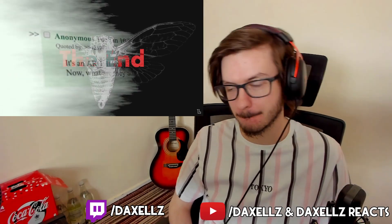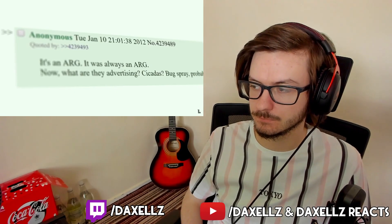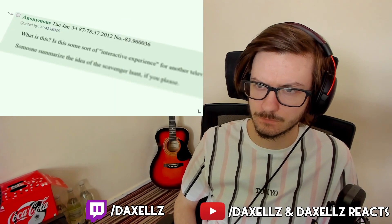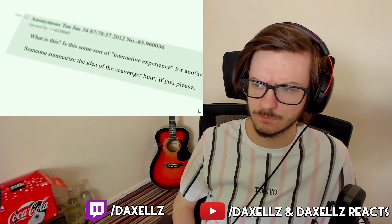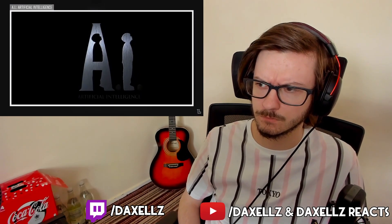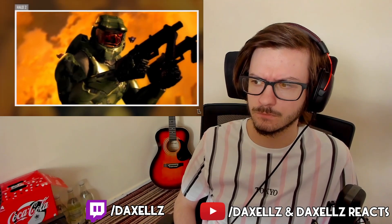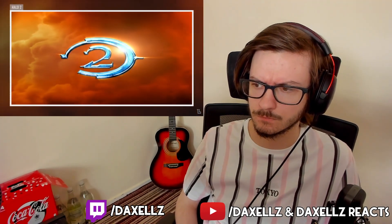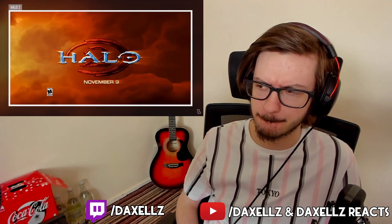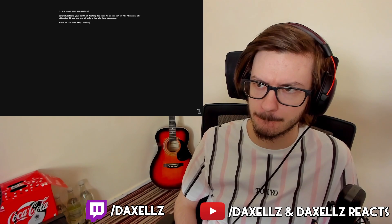When the initial image appeared on 4chan back in 2012, many assumed Cicada 3301 to be an alternate reality game designed by a corporation to promote a new service or product. For example, Microsoft developed an elaborate ARG back in 2001 to promote the film Artificial Intelligence, and a similar viral marketing campaign was used to promote the release of Halo 2. But the release of subsequent puzzles and the complete lack of commercialization has more or less eliminated that possibility.